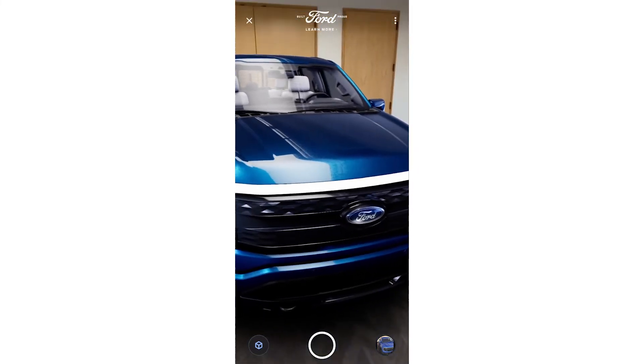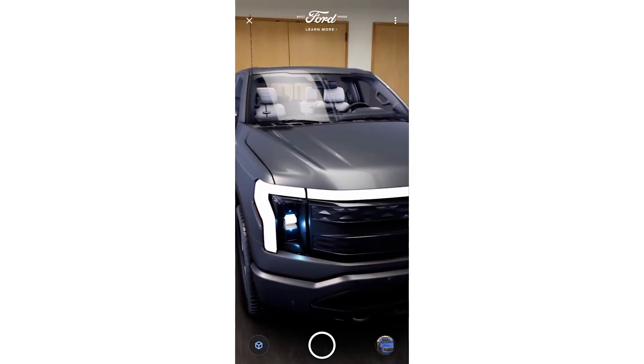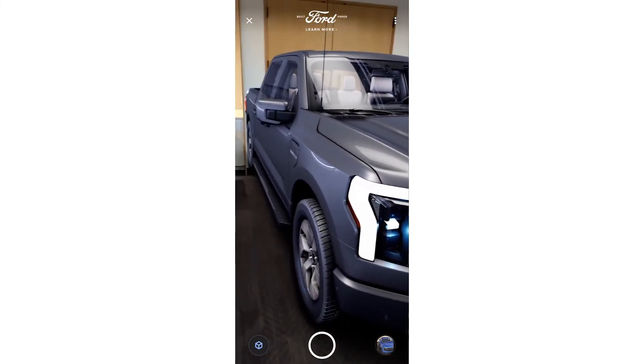In AR mode, tapping still works and I can still configure the car color to see a different color in my own environment. By tapping the car wheels I can even switch to different car makes. This is what our customers are capable of building with our platform.